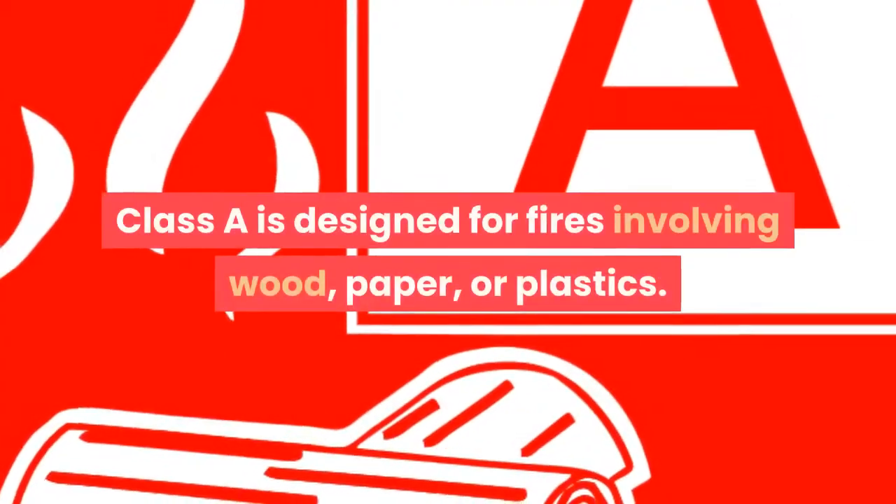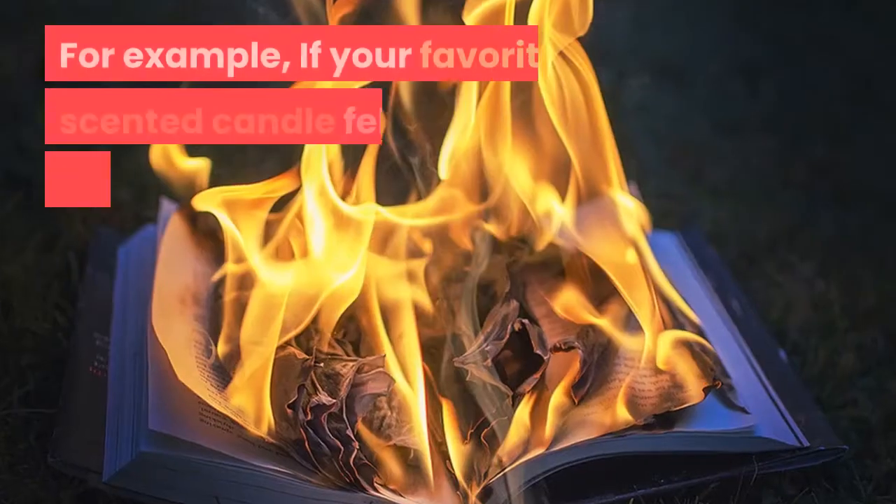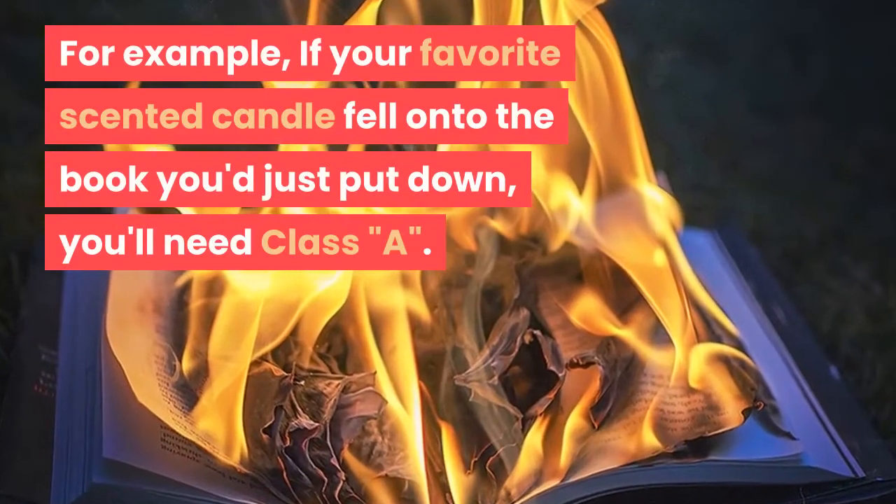Class A is designed for fires involving wood, paper, or plastics. For example, if your favorite scented candle fell onto the book you just put down, you'll need Class A.